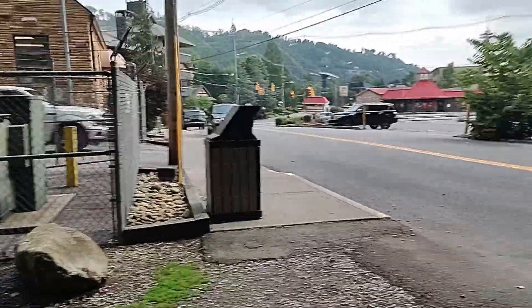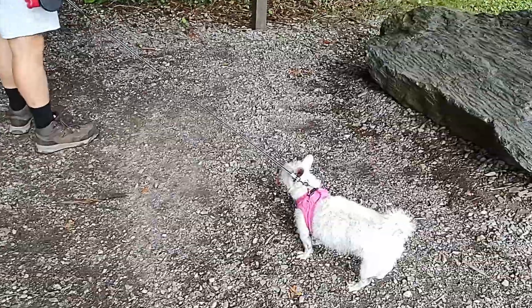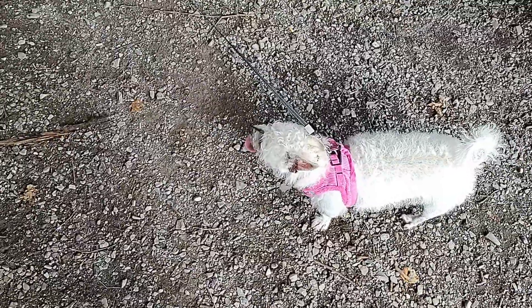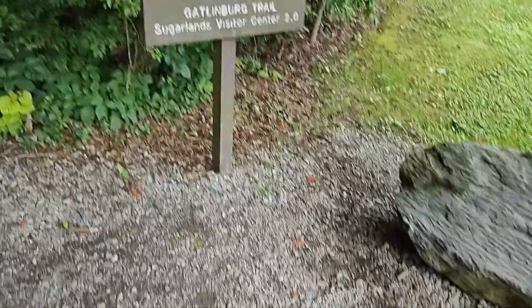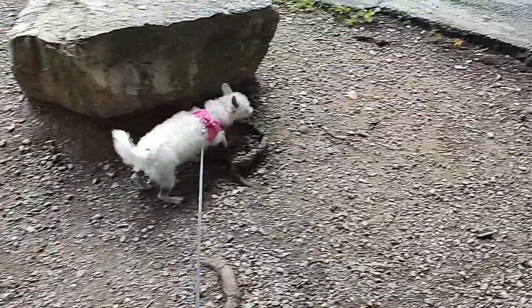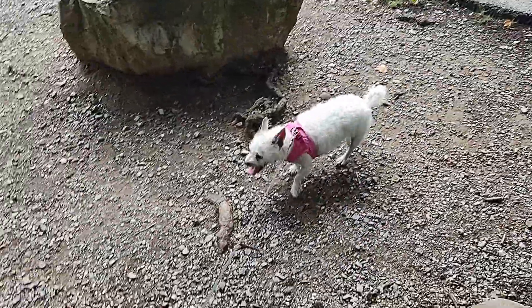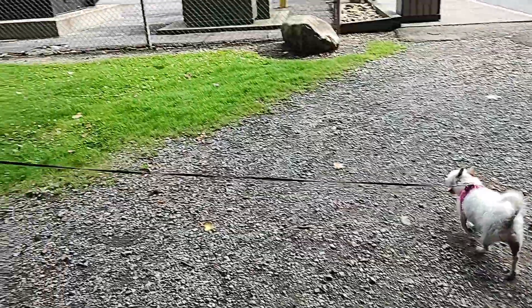All right, end of the trail. We've reached Gatlinburg. Time to go back. Come on, buddy, let's go. She's like, 'I like the city more — I'm a city dog.' Come on, buddy. Yeah, she might need to go. Do you have to go to the bathroom? Probably.